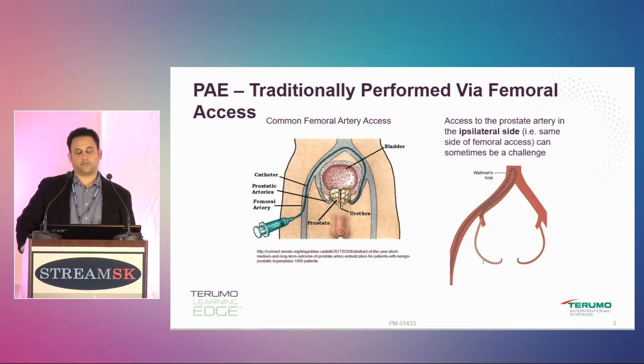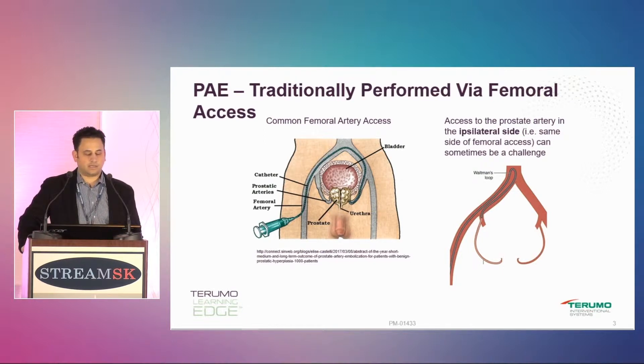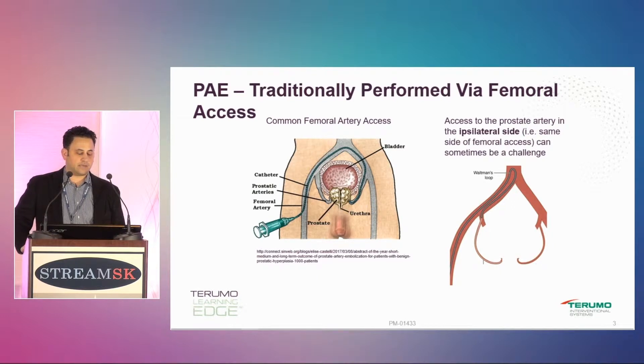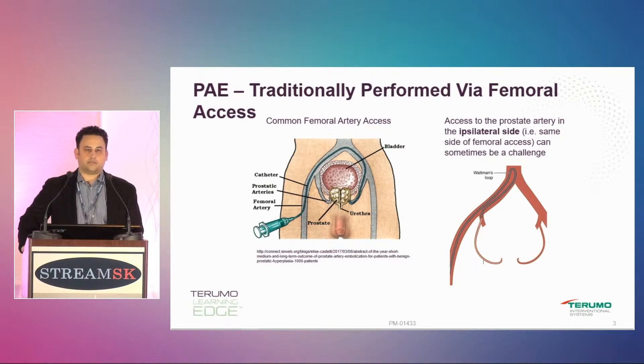Prostate embolization, traditionally performed — and I say traditionally, it hasn't even been performed that long — but mostly via femoral access. I think femoral access is great, and I also think radial access is great.